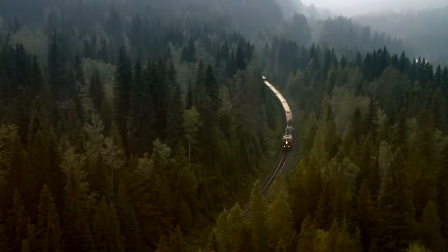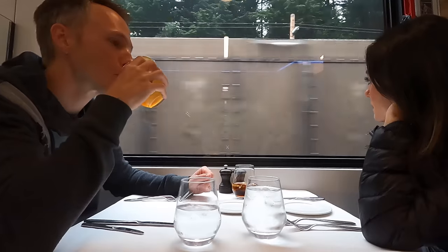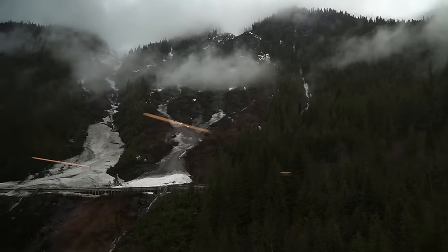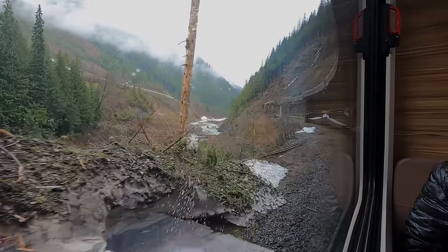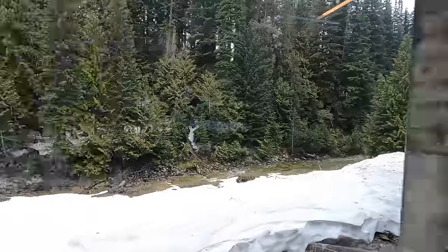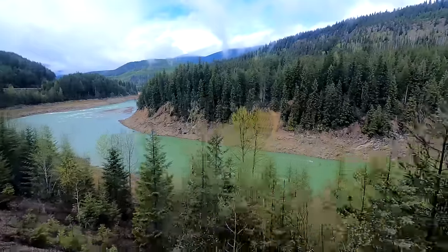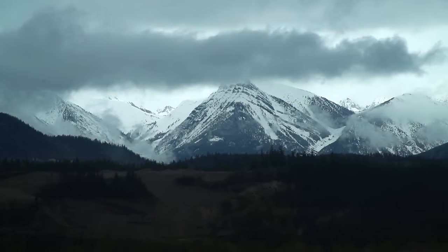Since 1990, Rocky Mountaineer has been the only passenger train to travel this famous and historic Canadian Pacific line. Completed in 1885, this railway runs through beautiful and unforgiving terrain, utilizing a variety of bridges and tunnels to connect British Columbia with the rest of Canada, allowing tourists to experience a trip like no other.